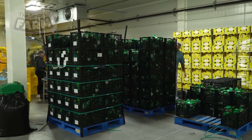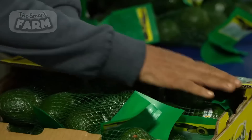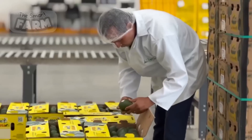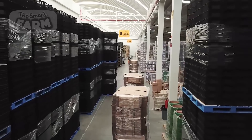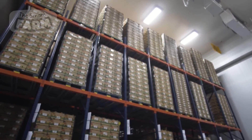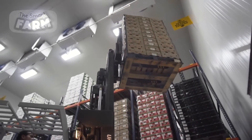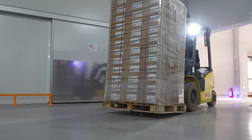The rise in avocado consumption has also spurred the growth of the guacamole industry, with food processing facilities adopting automation and specialized machinery to process thousands of avocados daily. This surge in demand has prompted investments in infrastructure, technology, and supply chain optimization to meet consumer expectations for fresh, high-quality avocados and guacamole products.